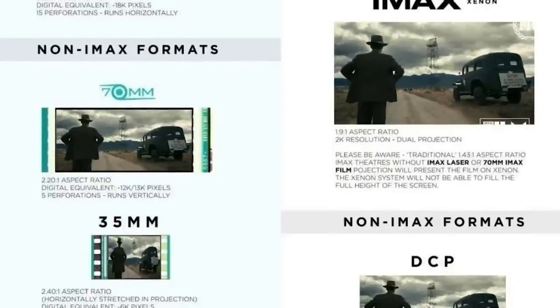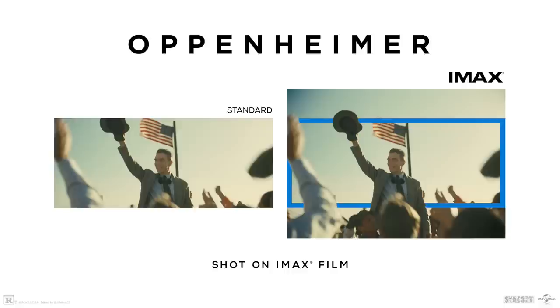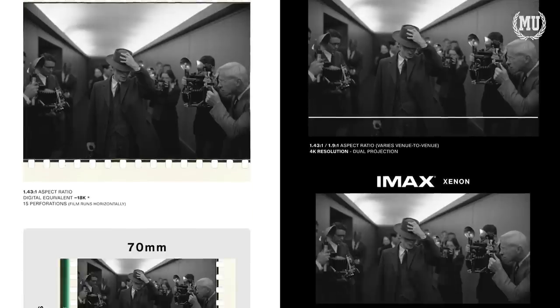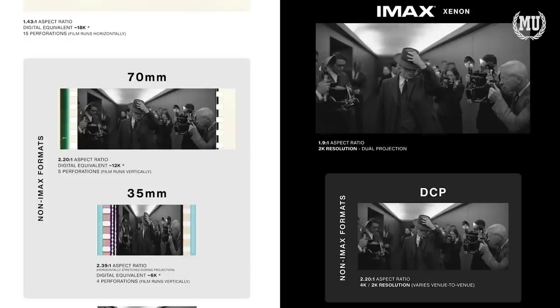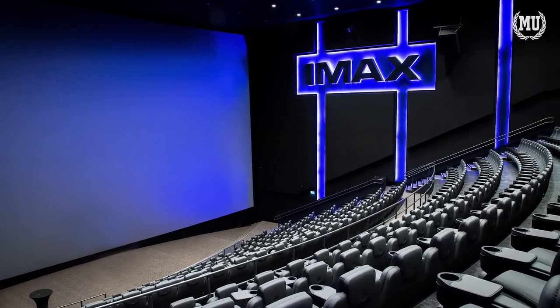From what I can tell, most digital IMAXs have the 1.9 aspect ratio, which is taller than a typical theater but not the tallest. If you see the movie in any format besides IMAX, you're going to be losing around 25% of the picture. Additionally, Nolan worked with Kodak and IMAX to create a black-and-white IMAX film reel for sequences within the movie. Oppenheimer is not mixed in spatial sound but will have a traditional 5.1 mix, or the IMAX 6-track mix if you see it in an IMAX theater.